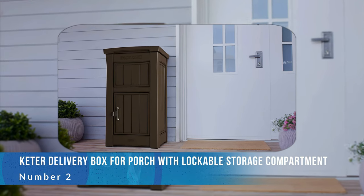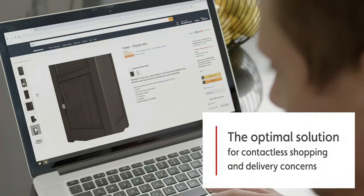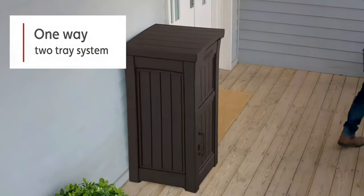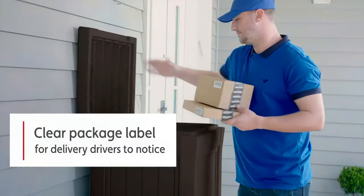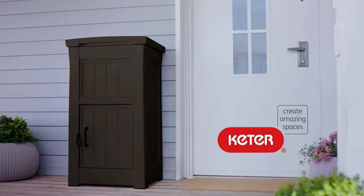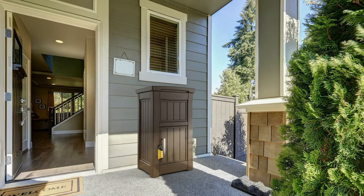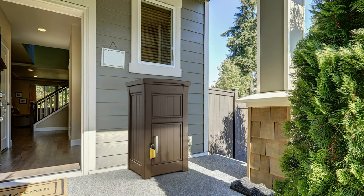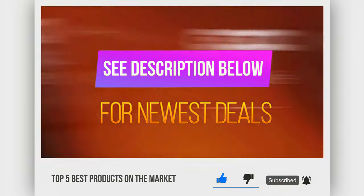Number two: Keeter Delivery Box for Porch with Lockable Storage Compartment. This mailbox stands out due to a system that keeps hands from reaching in and grabbing your deliveries. The box has a lockable entry for package retrieval and with dimensions of approximately 24 by 21 by 44 inches, it's spacious too. We particularly appreciate that the Keeter Delivery Box has a one-way, two-tray layout which allows your packages to slide into a storage compartment. The system of trays then slides back, sealing the entry. Its waterproof resin build will keep packages dry and safe in inclement weather. The Keeter Box is also made of a lighter weight material than a metal box and it's easy to anchor with the screws provided.